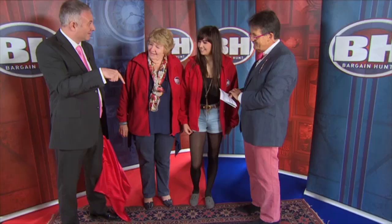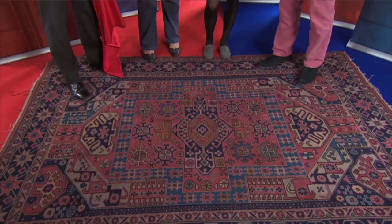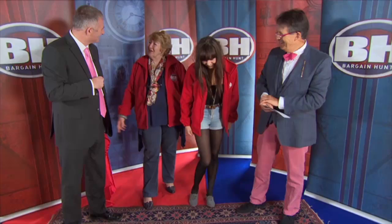Are you ready for the reveal? Yes. It is... Nothing. Nothing. It's... The rug! Well spotted!